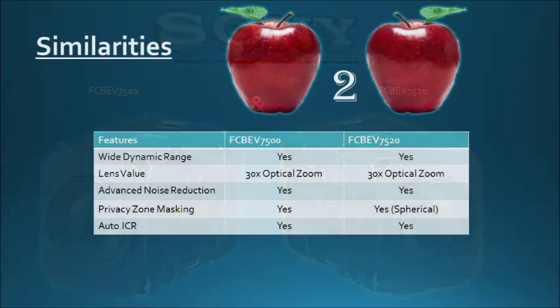Our apples-to-apples comparison discusses similarities. Both cameras inherited a multitude of features from Sony's world-renowned FCB series, including VISCA Command Protocol, Advanced Noise Reduction, Auto ICR, Privacy Zone Masking — spherical in the case of the 7520 — and Visibility Enhancer. These market-leading features are suitable for a plethora of demanding applications.